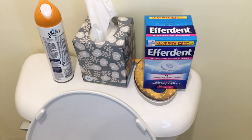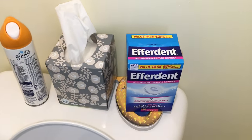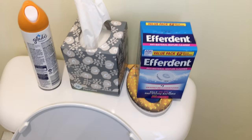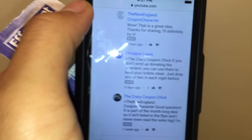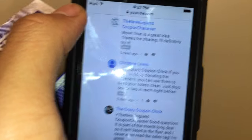On the Crazy Coupon Chick, I commented on her video because she was the one who first let me know about the Efferdent. So I said thank you for letting me know, and this creative person on there said you could try using them for your toilet.